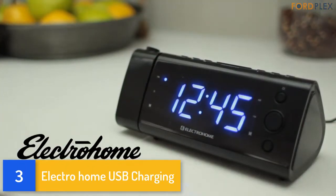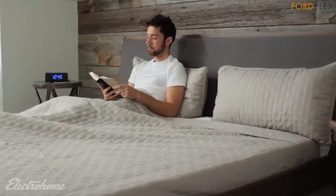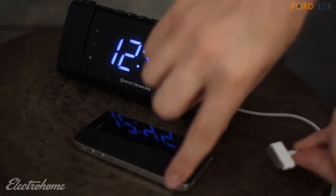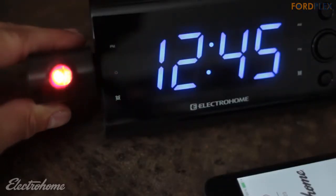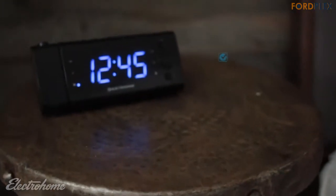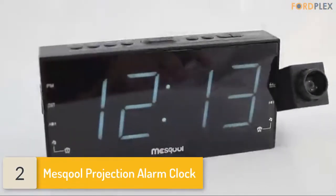Number 3: Electrohome USB Charging. Compatible with all smartphones, tablets, mobile phones, and MP3 players. Self-set technology automatically detects the correct time, date, and wake-up. Battery backup sounds the alarm even during power loss, with long-lasting battery backup that immediately restores alarm and clock settings in case of power failure — lithium battery included. Large 1.2-inch LED display with 180-degree swivel time projection for walls and ceilings. Please check the description for details and best price.